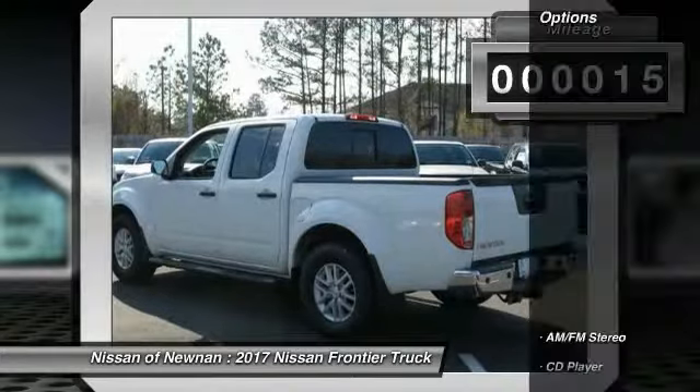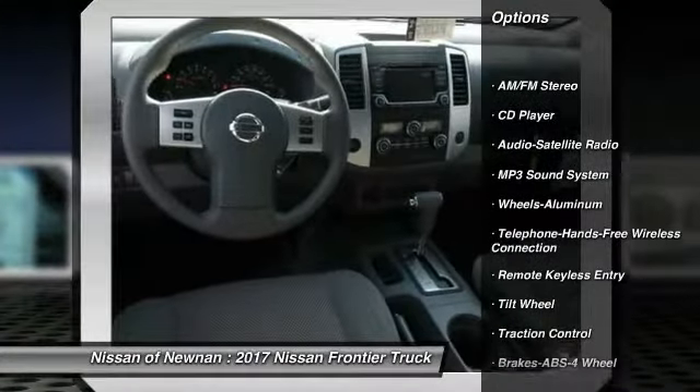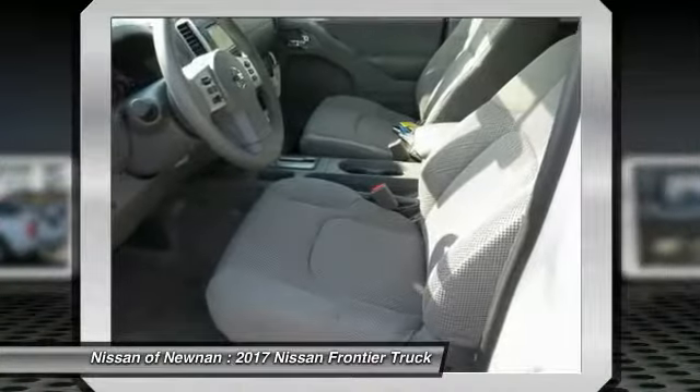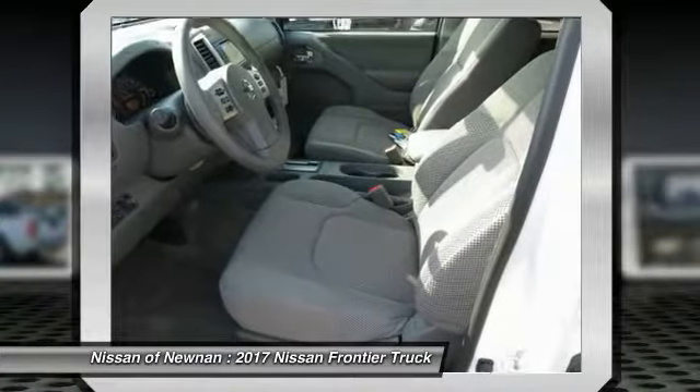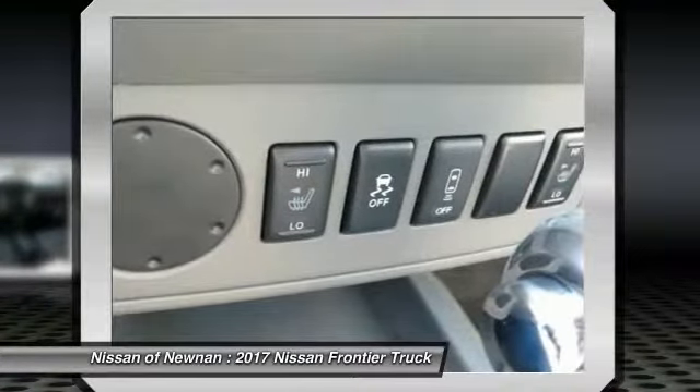Here are some of this vehicle's great options: traction control, anti-lock braking system, air conditioning, Bluetooth wireless data link for hands-free phone, power steering, aluminum wheels, cruise control, AM-FM stereo radio, bucket seats, and power windows.